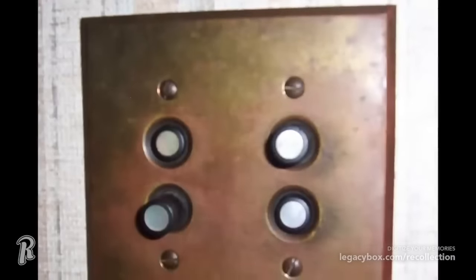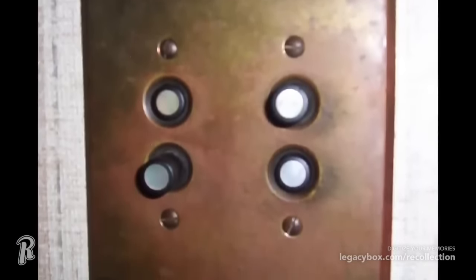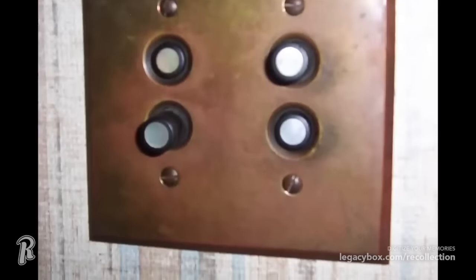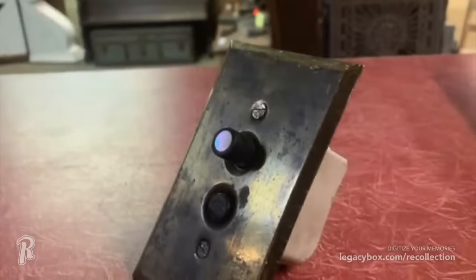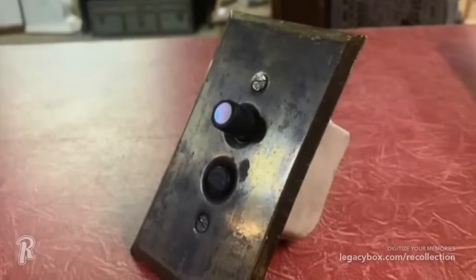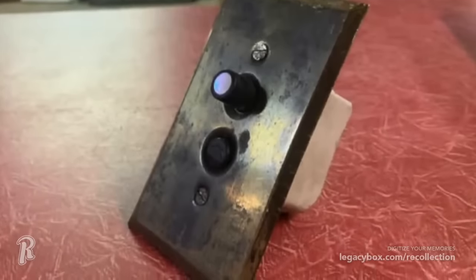Push-button light switches emerged in the late 19th century, but eventually gave way to the toggle switch. The toggle light switches we use today weren't invented until 1917. So if your house has these old push-buttons, your home is over a century old. Although these buttons may look functional, they were prone to sticking in one position, which wasn't very convenient.